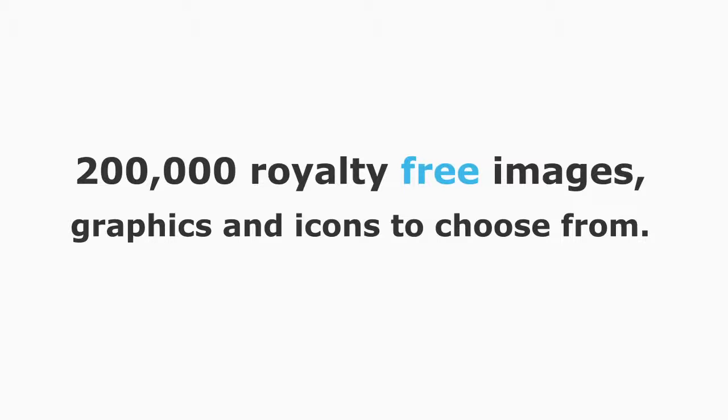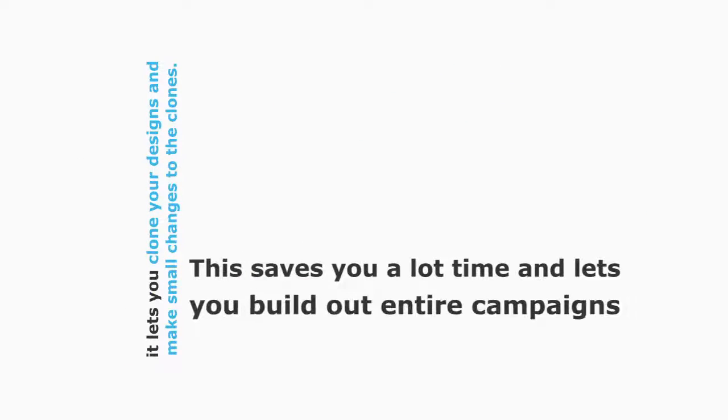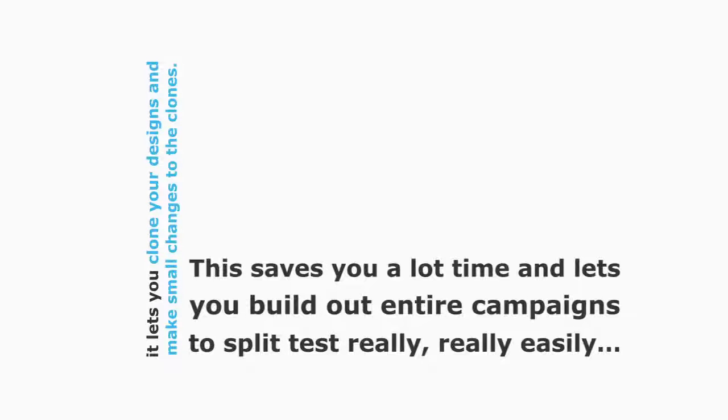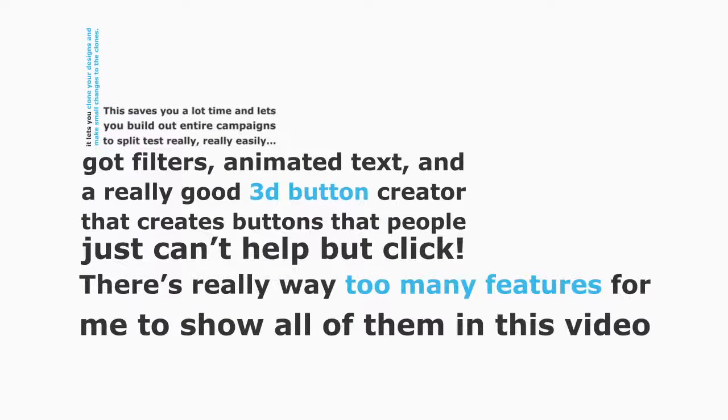You don't even need to know how to design a banner — it's all so easy. We've got over 200,000 royalty-free images, graphics, and icons to choose from. Pixel also lets you clone your designs and make small changes to the clones, saving you a lot of time and letting you build out entire campaigns to split test really easily. We've also got filters, animated text, and a really good 3D button creator.